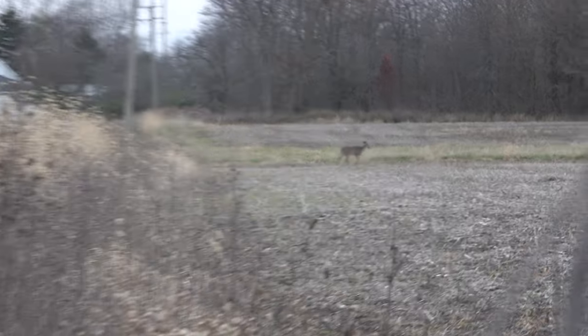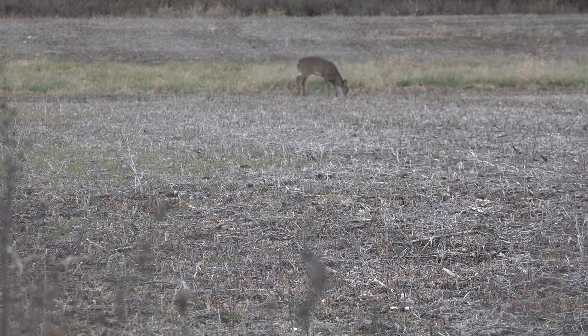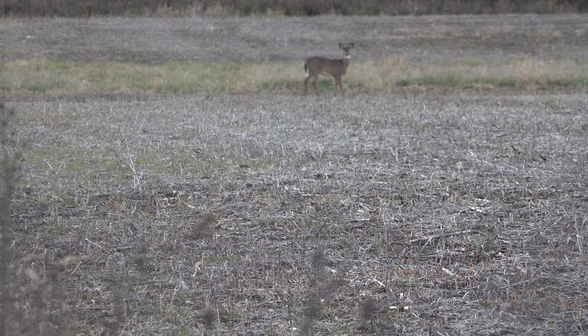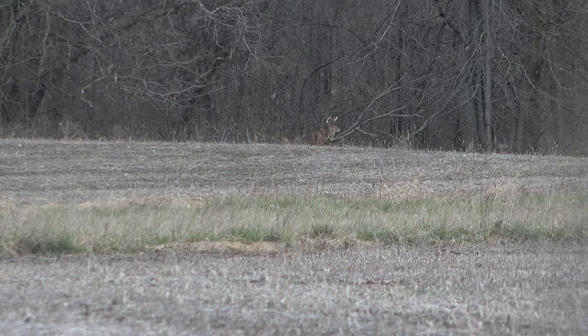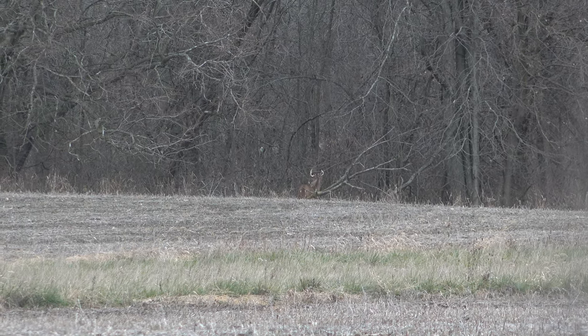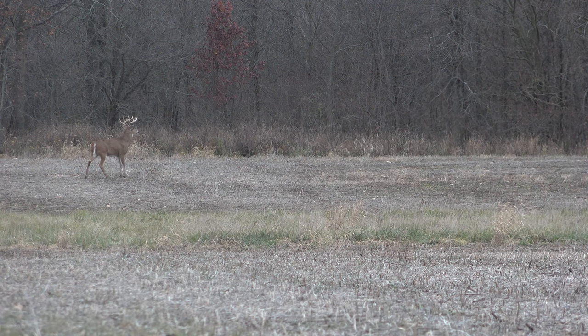It wasn't too long and our action started — we had our first deer move in of the night. We got some deer stepping out to my left out of the standing cornfield. Big buck. Big buck. It's him — it's the Split G2 Buck!